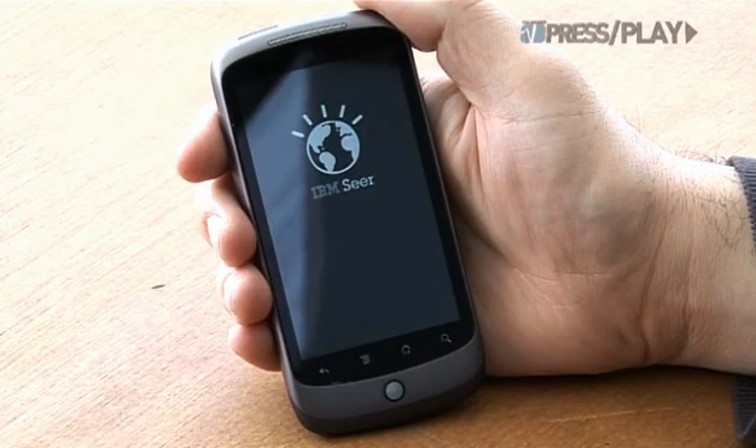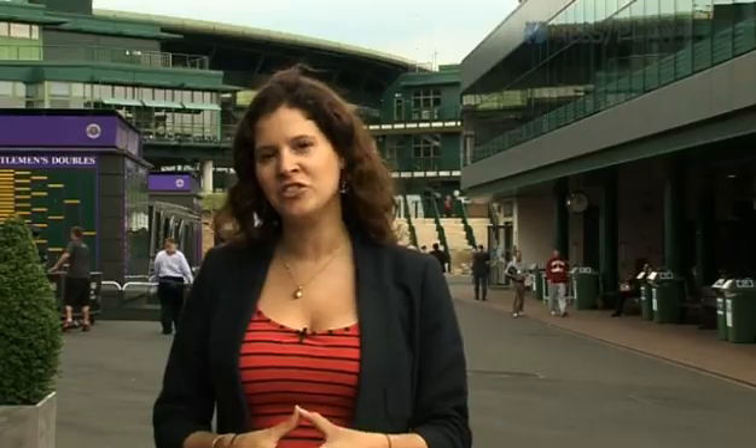Well, IBM have solved that problem by updating a mobile app called IBM Seer on iPhone and Android that lets you maximize your experience at Wimbledon. But if you're not fortunate enough to have scored tickets to the two-week tournament, you can always keep up to date from the comfort of your own home from anywhere in the world. Hi, I'm Leila Mackie and you're watching Press Play.